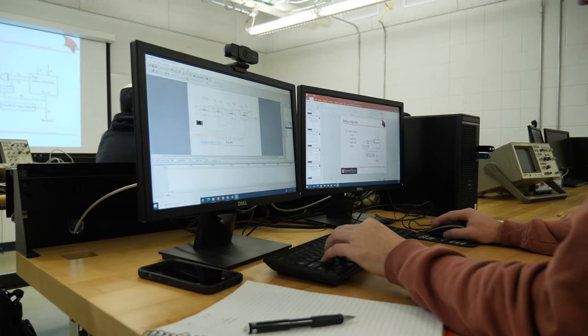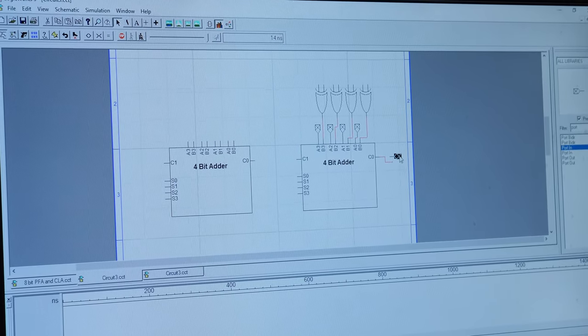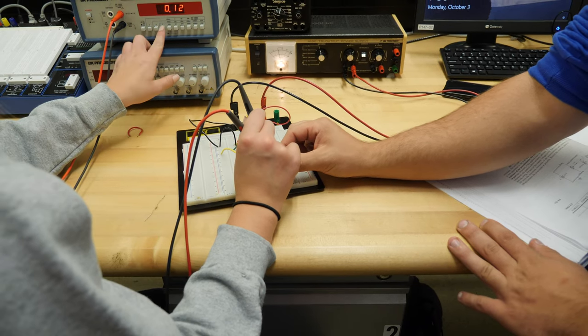Computer engineering is the one which bridges electrical engineering and computer science. An electrical engineer will build a system and a computer science major will be thinking about the data, but a computer engineer tries to make those two connections together.